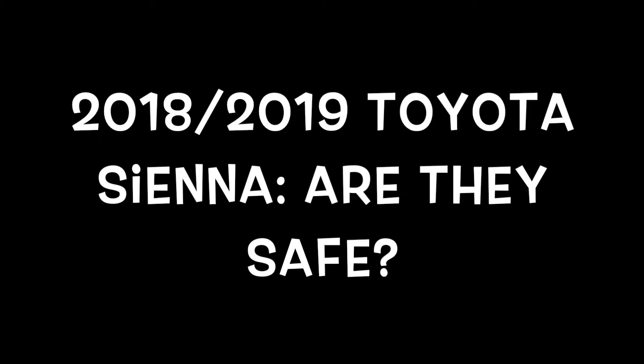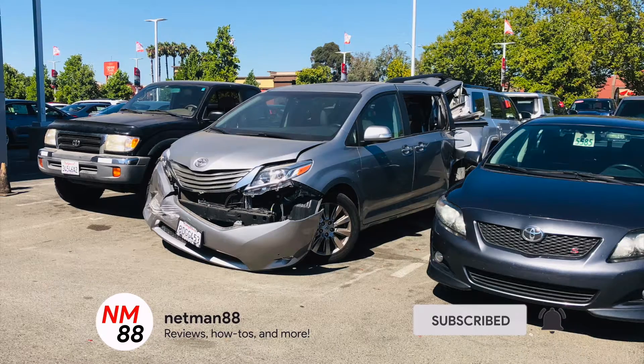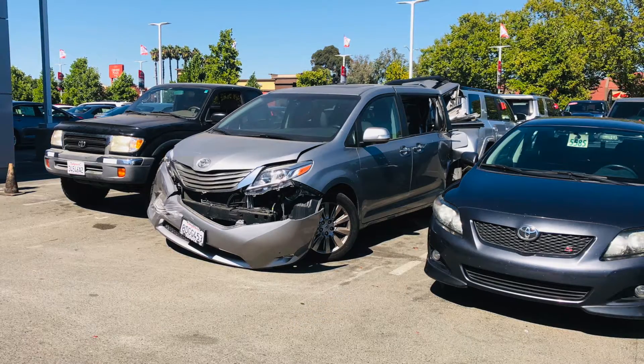Hi everybody, welcome to the video surprise of the day. Today's video surprise is on the 2018 Toyota Sienna — I'm going to talk about whether they're safe overall in real life. Before we get started, please remember to hit the subscribe button and the bell icon to be notified of new videos. I really appreciate that thumbs up — thank you very much in advance.